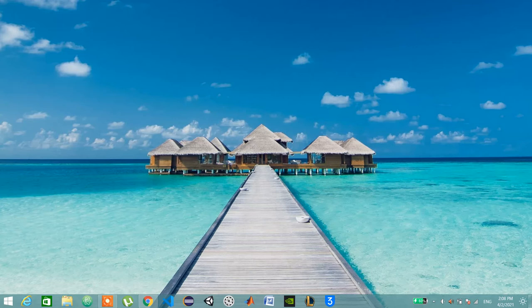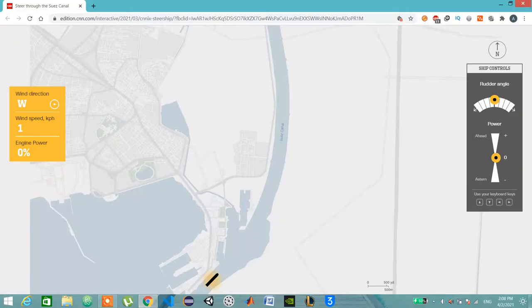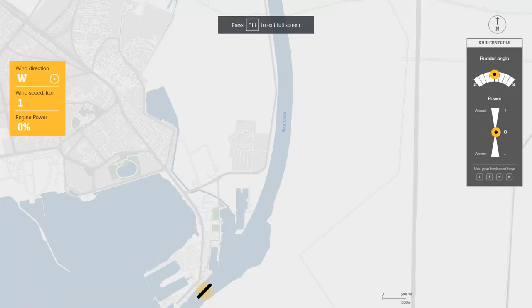The simulation shows how hard the wind and sandstorm were that made this ship get stuck in the canal. Some information about the ship: it's about 400 meters long and about 55 meters wide, and it held up 224 thousand tons. I will let you see the simulation — CNN made this simulation and I will put the link in the description.